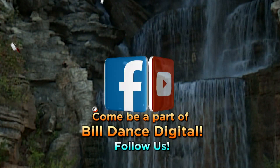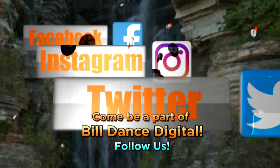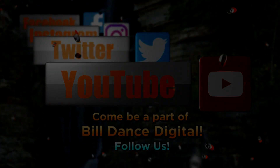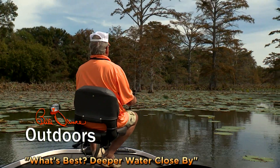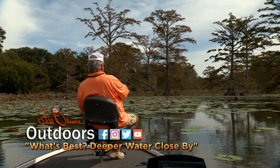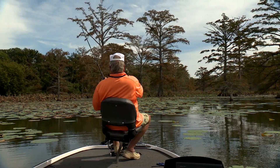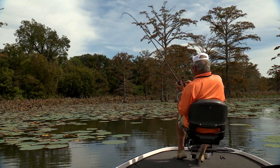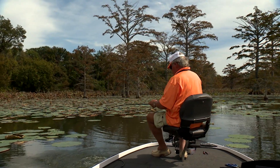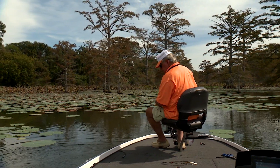Come be a part of Bill Dance Digital — join us on Facebook, Instagram, Twitter, and YouTube. Follow us. Coming out of pads. Now I got you all hooked up.